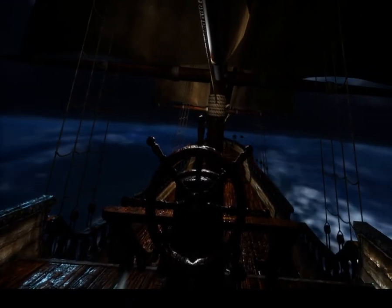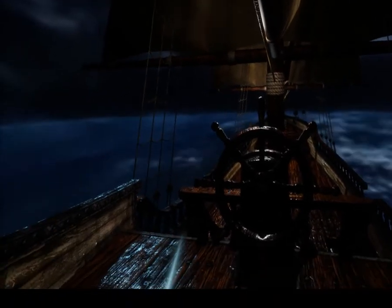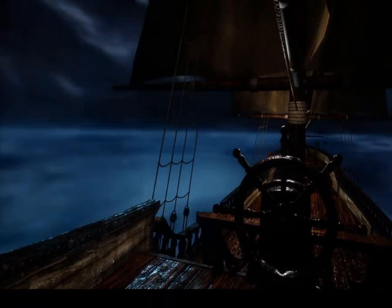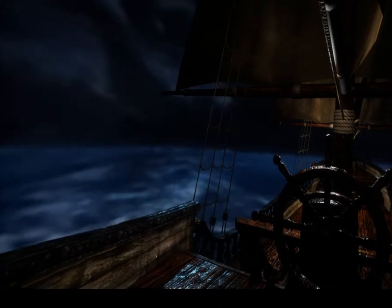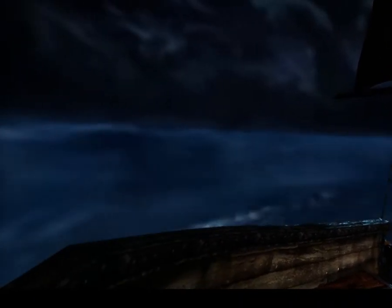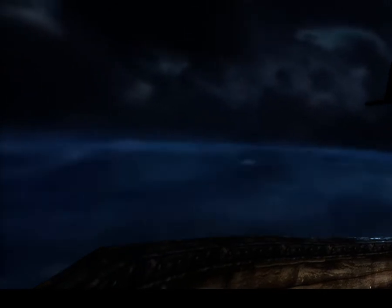This experience I am in is called Neptune's Revenge. It was created by Maxwell Graph, and as you can see he very effectively uses 360-degree video to create the experience of being on a boat in the middle of a stormy sea.